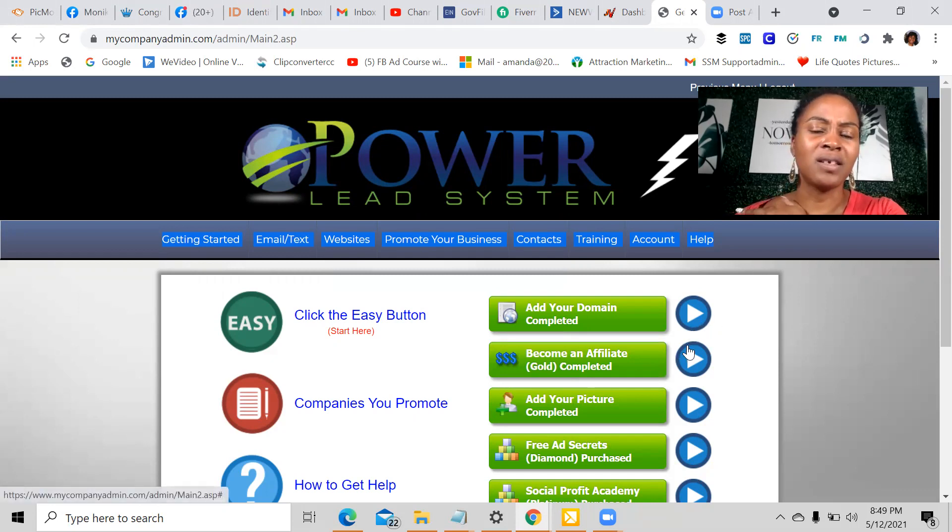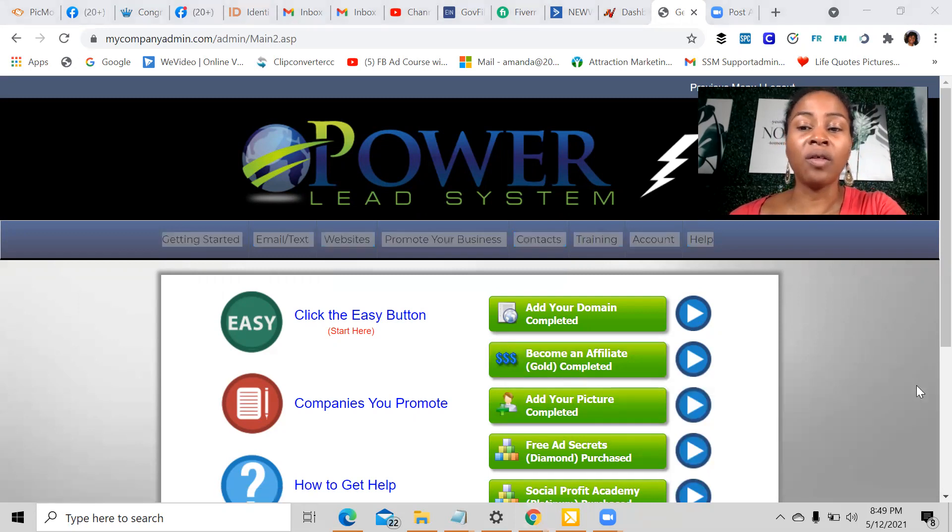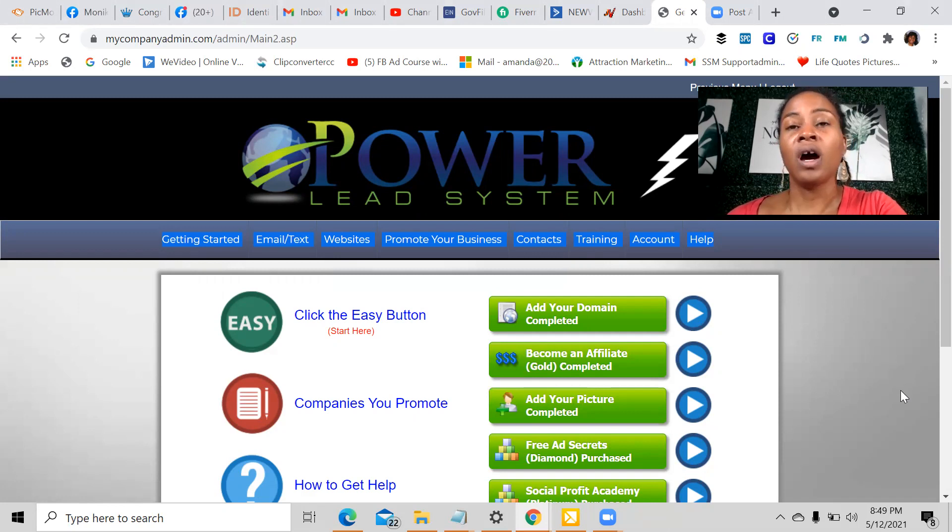What I love about the Power Lead System is that they have share codes where you can have funnels put together for the Power Lead System, but not only that, other opportunities as well. They also teach you how to generate traffic, and they have tons of different methods that you can use that will allow you to run a business online successfully.